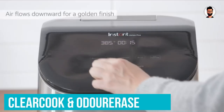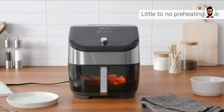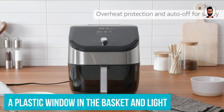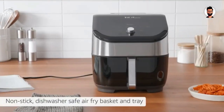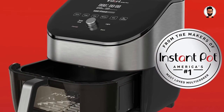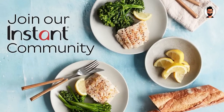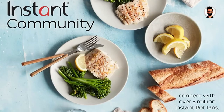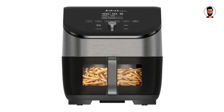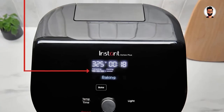The Instant Vortex Plus 6-in-1 Air Fryer with Clear Cook and Odor Erase builds on the previous Instant Vortex Plus iteration, adding a plastic window in the basket and a light that lets you keep an eye on food while it's cooking, plus a built-in filter to reduce smells. However, it doesn't come with any cooking charts, meaning you'll need to spend time experimenting to find the right cooking duration and temperature — particularly for frozen food. We also found the crisper plate falls out if the basket is tipped too much, and the display suffers from fingerprint marks.